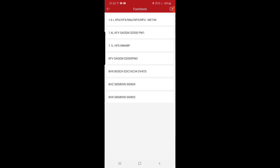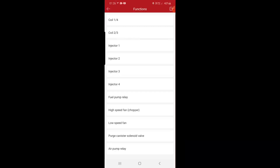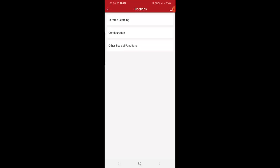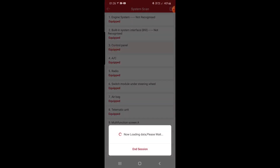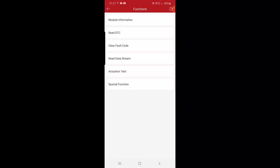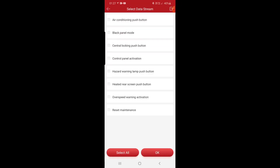We also have special functions: throttle learning, configuration, other functions, programming, and matching. Then we go to the next module — engine 1.6 — and like you can see, the data stream is exactly the same, everything is the same.